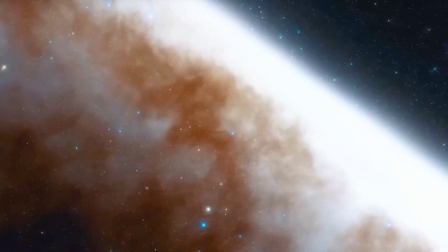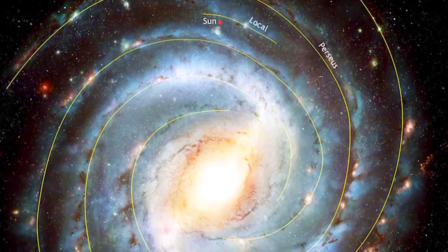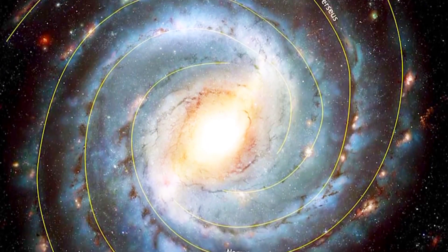But keep in mind — the panoramic images of the Milky Way you see aren't real photos. Those magnificent images of spiral arms are actually computer-generated simulations.